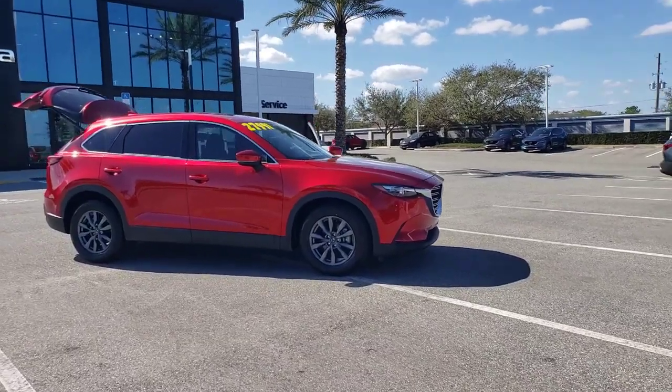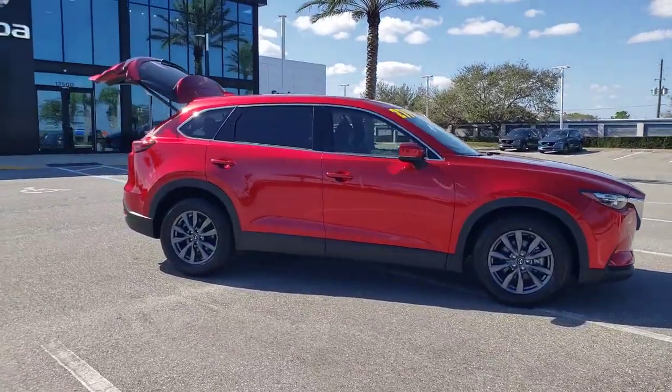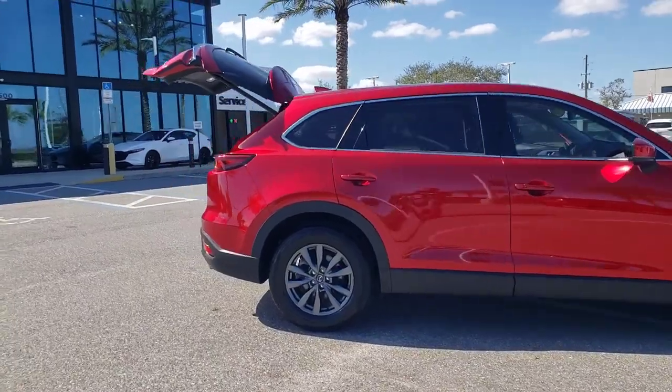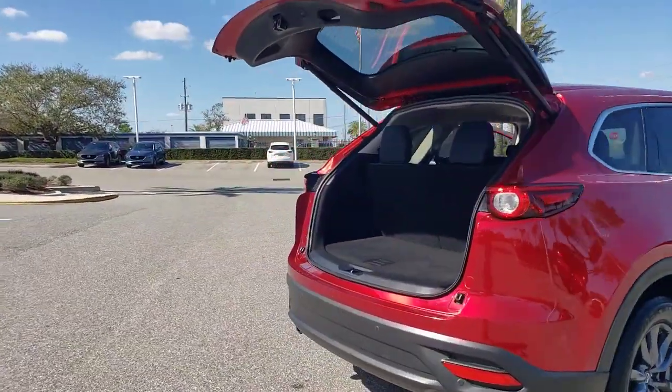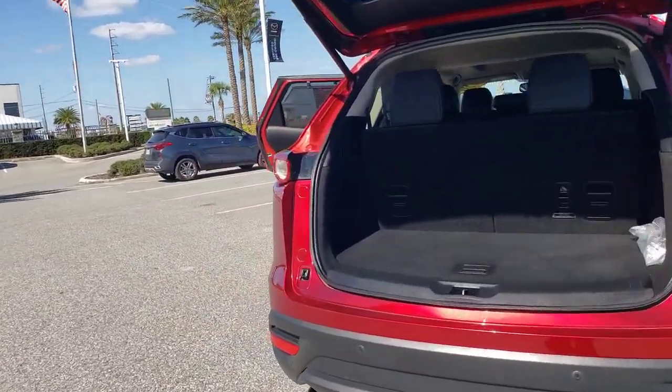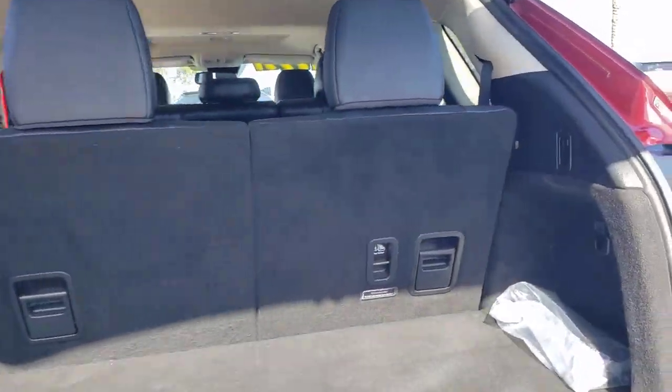Get a feel for the 2020 Mazda CX-9. With less than 45,000 miles on the odometer, this vehicle stands out from the rest. Make every road trip the best it can be in this sweet driving CX-9.